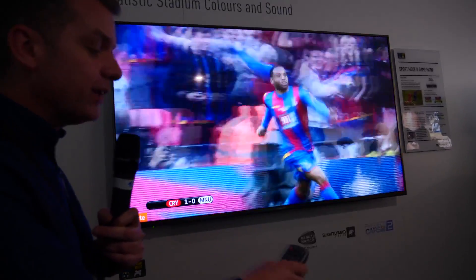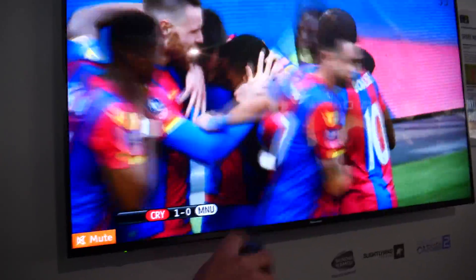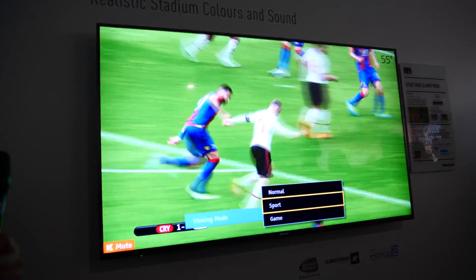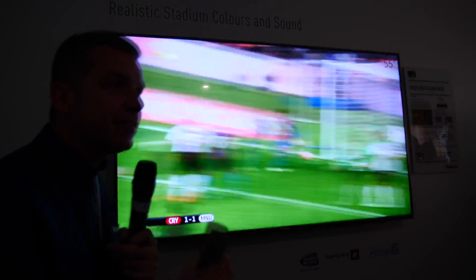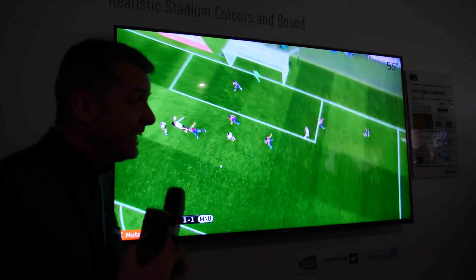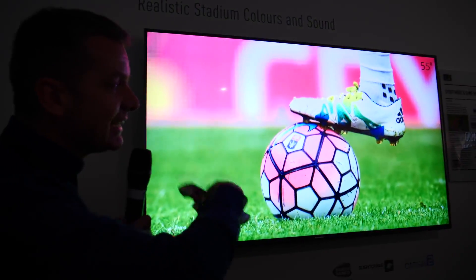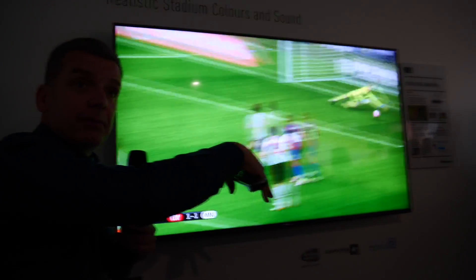In sports mode we also introduce a new picture button to the handset. I press the picture button and we have normal, and we can add it to sport mode — you see it increases the brightness. Now one thing Panasonic do here: some manufacturers enhance the colours, making the reds very red, enhancing the greens, giving a very unnatural colour. At Panasonic what we've tried to do is increase the brightness but maintain colour.